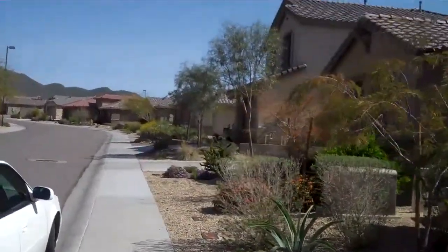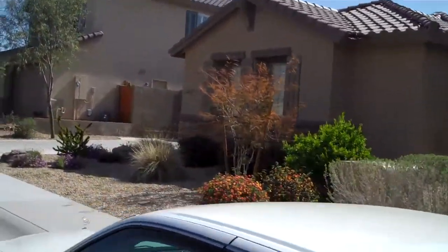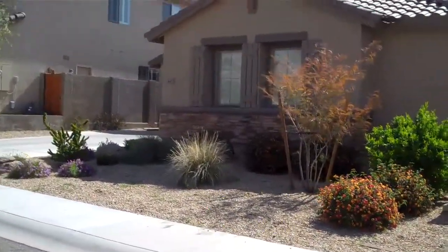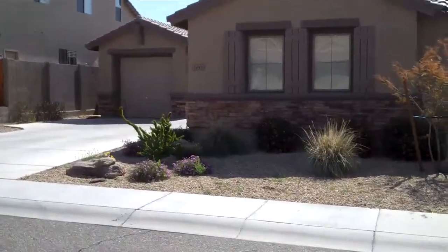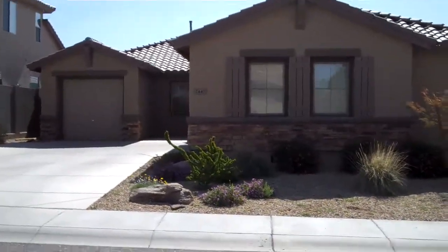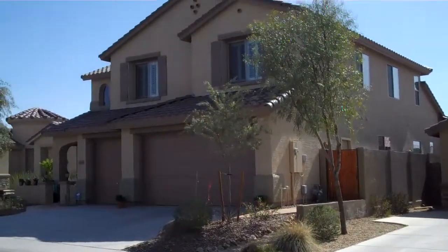Walking around. This is the home directly next door — very well maintained. The house next door to that, also well maintained.